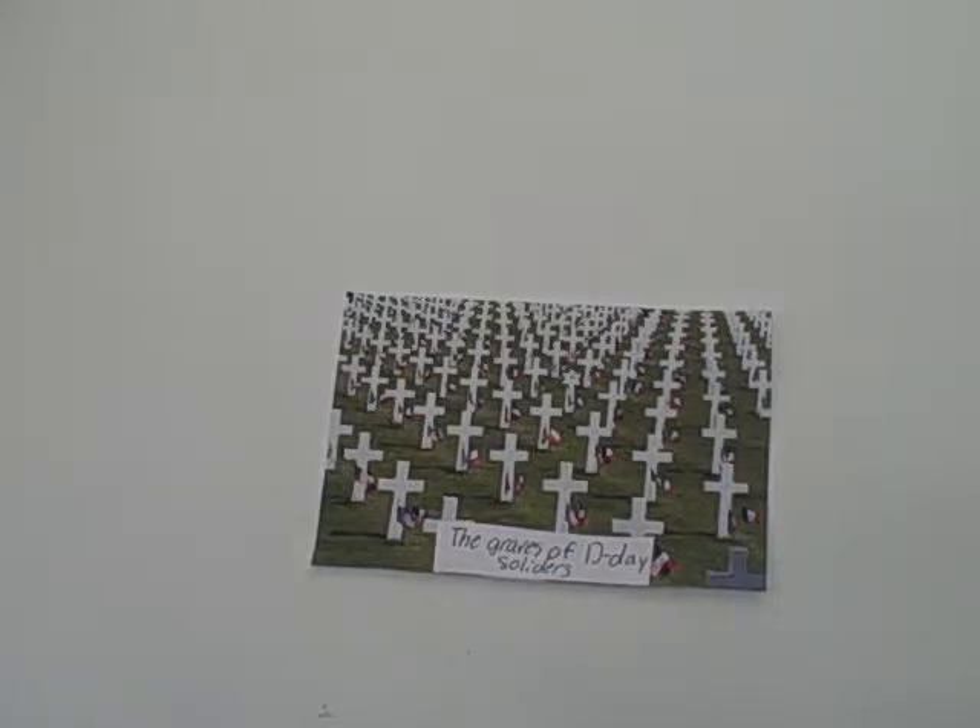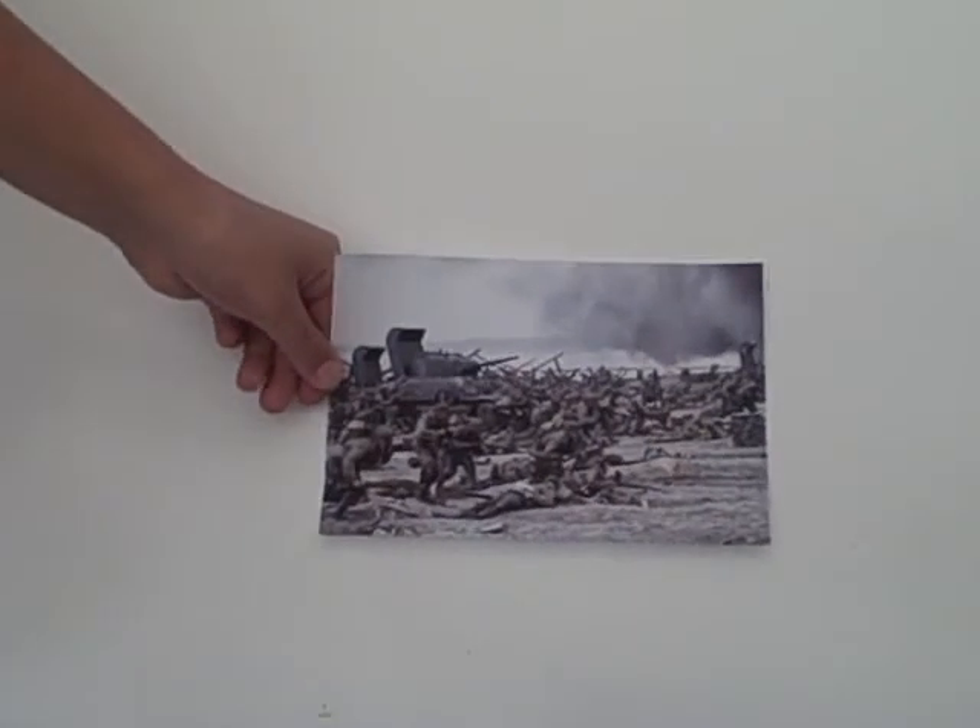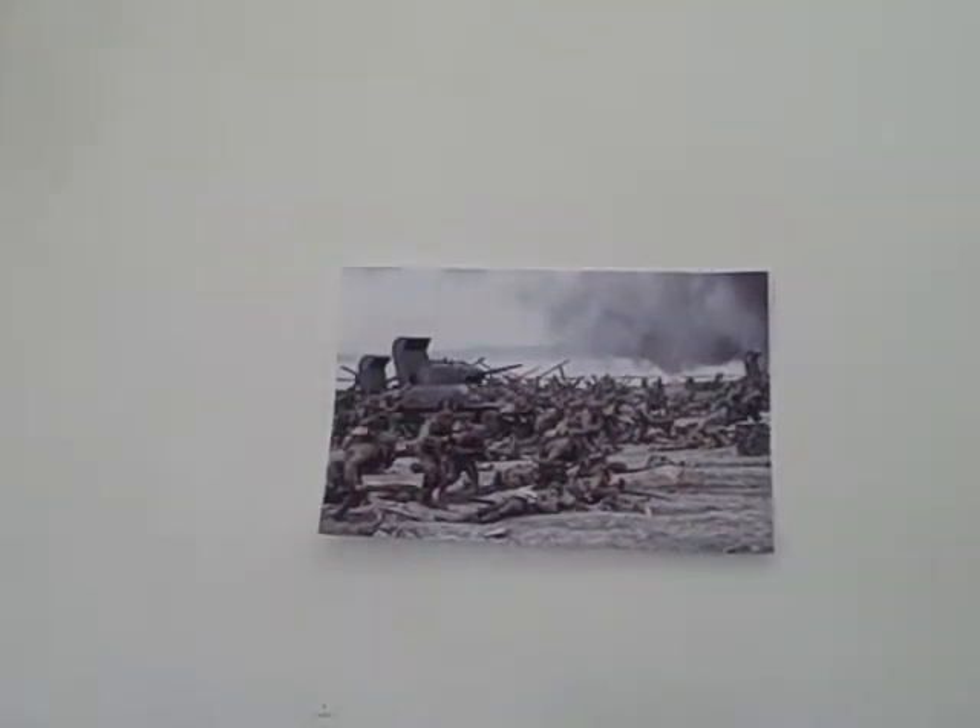When the Allied soldiers returned home, many suffered from feelings of exhilaration, love, hatred, guilt, rage, helplessness, disgust, and even fear. The effects lasted for years, and some carried the pain for the rest of their lives. Many soldiers got into divorces because they changed so much during the war. The guilt of killing people doesn't just go away — it sticks with you forever, just like an annoying fly.